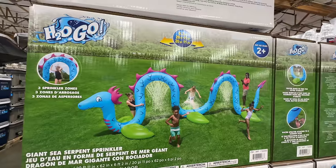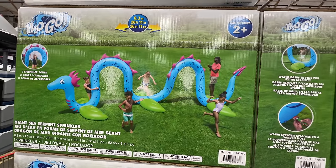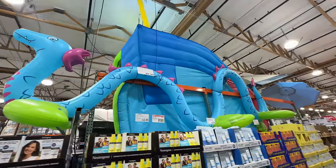Everybody needs a sea serpent sprinkler — look at this, it's like the Loch Ness Monster! It's from H2O Go and it's only $49.99. Look at the size of this thing — it takes up almost a whole aisle.